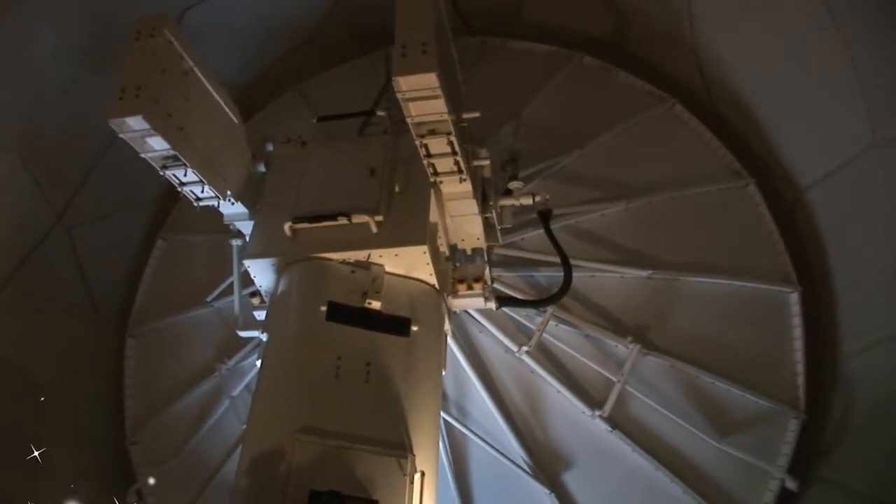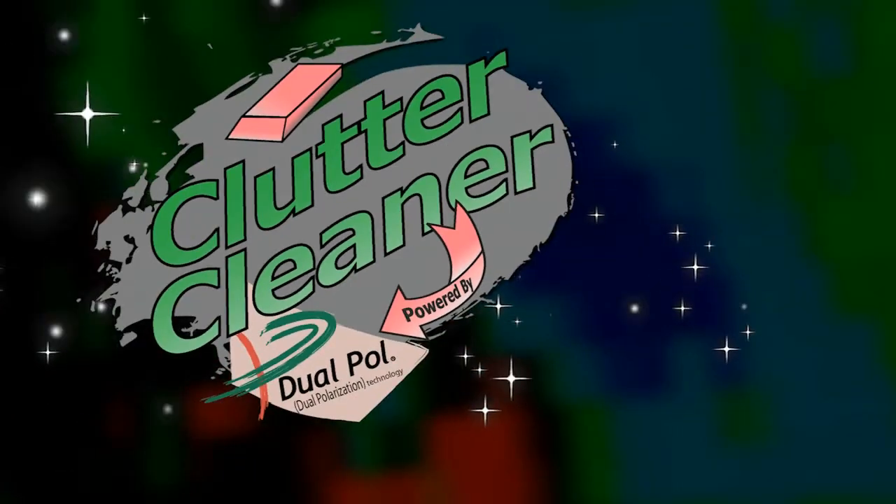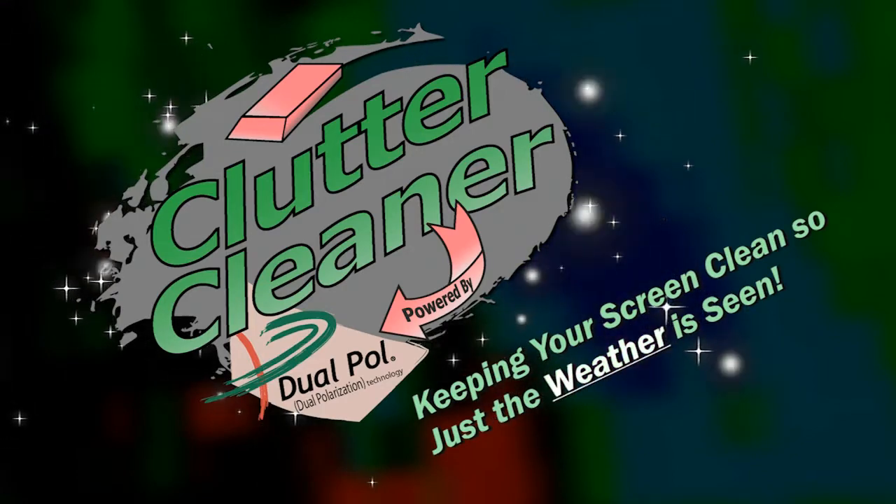Wow, it's beautiful! But wait, there's more. This revolutionary technology is also great for seeing flying debris in a tornado. That would come in handy for those nighttime twisters. But wait, won't we have to replace our radar? No way! With a simple upgrade, you'll be using Clutter Cleaner in no time. Clutter Cleaner — keeping your screen clean so just the weather is seen.